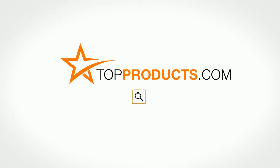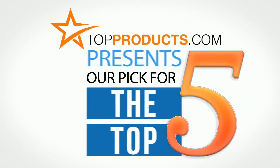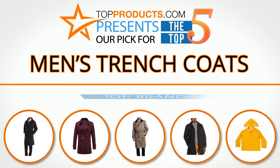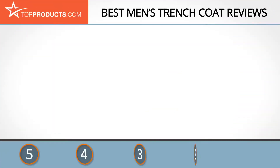topproducts.com — search topproducts.com for the best product reviews online. Top Products presents our pick for the top five men's trench coats. For this review we chose five brands known for quality men's trench coats, showcasing a variety of options that are available.